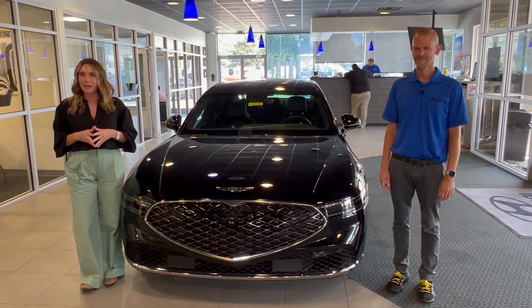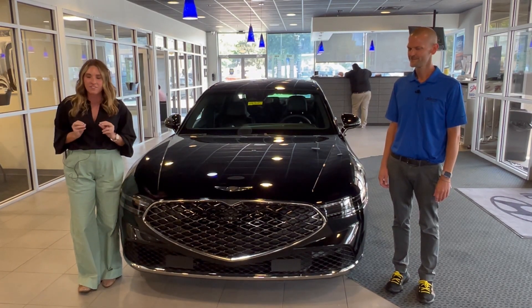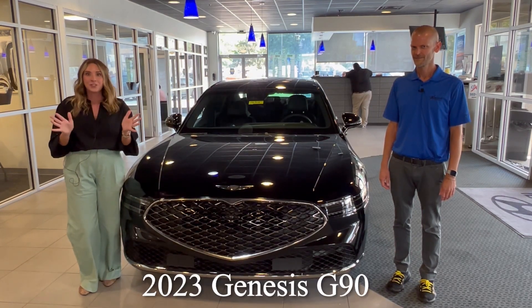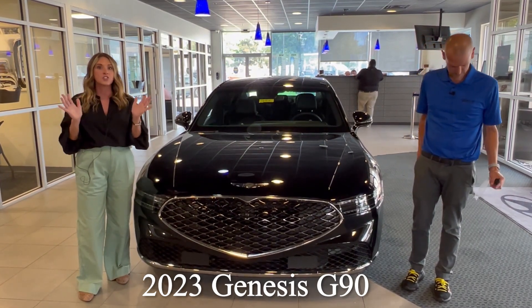Hello everyone, it's Gabrielle over here at Oxmoor Hyundai and Genesis of East Louisville. I have Kenan here for a very special video. We have the brand new, all new 2023 Genesis G90, and you guys, this thing is luxury.